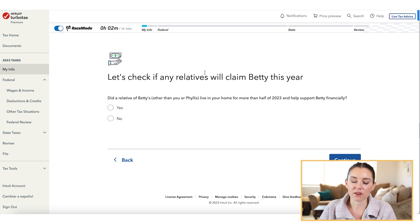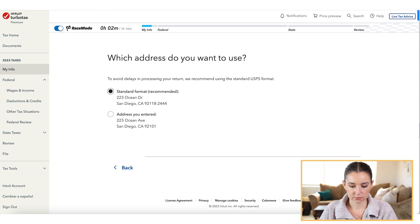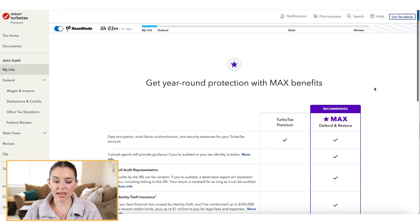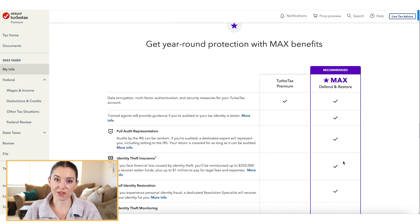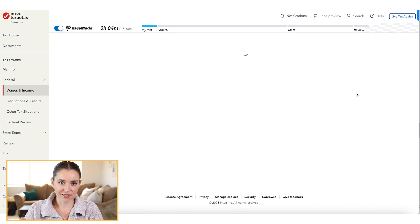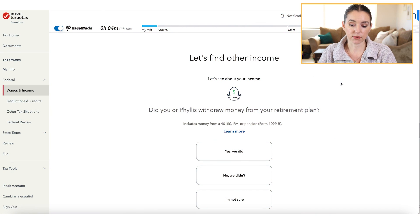They keep the race mode timer running at the top showing how quickly you're moving through the process. Once you get your personal info filled in, they'll try to upsell you on Max Benefits — things like identity theft monitoring, identity restoration, and identity theft insurance. If you already have all of that, I don't think it's worth it, but it is something they're offering this year.